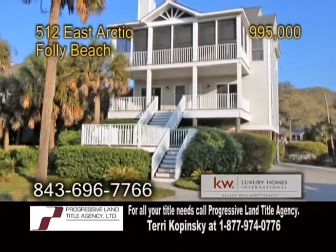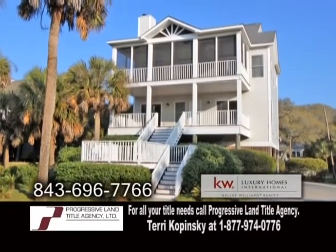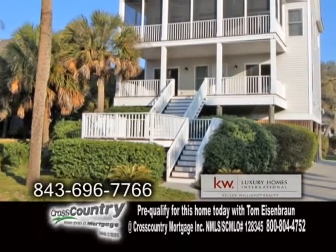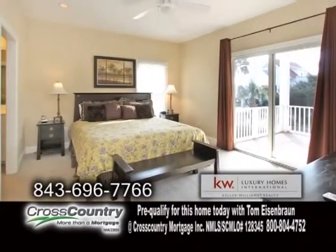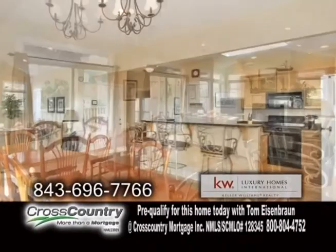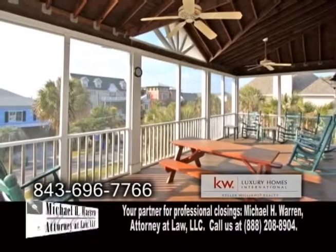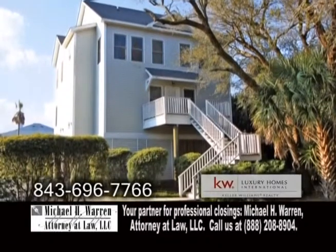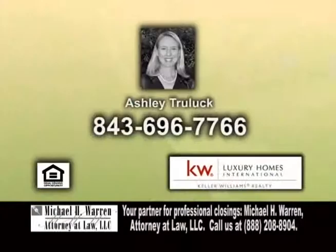An elevated beach house in Folly Beach — one of Folly Beach's premier vacation rentals. This home is situated on the second row with ocean views and ocean access just across the street. The open living area includes four bedrooms and three baths. The kitchen has a breakfast bar. Off the kitchen is the dining area, which leads into the living room. The screen porch extends the length of the home. This home is fully furnished and has parking underneath and an outside shower. For further details, contact Ashley Truluck.